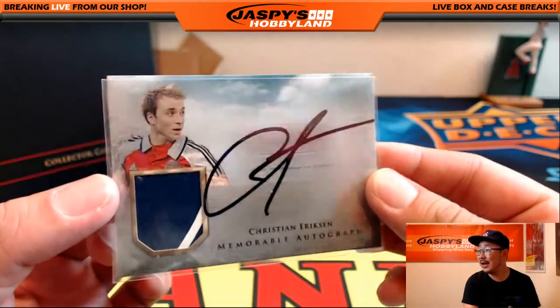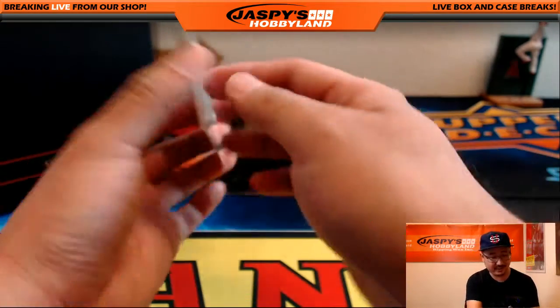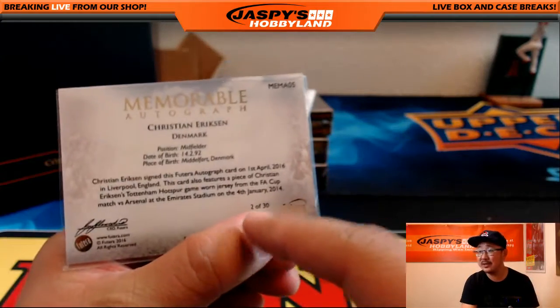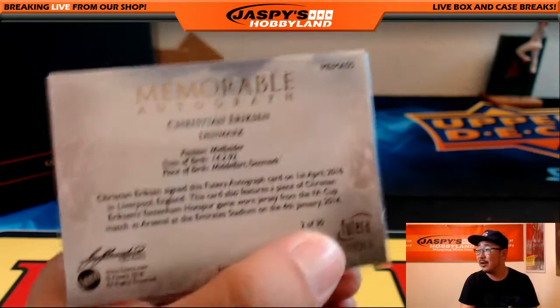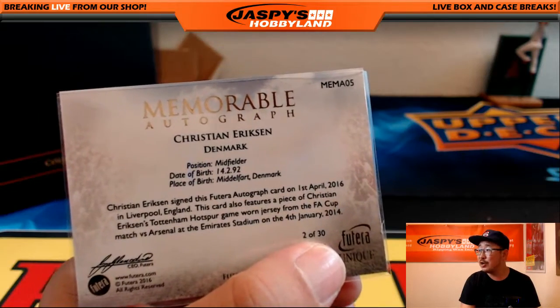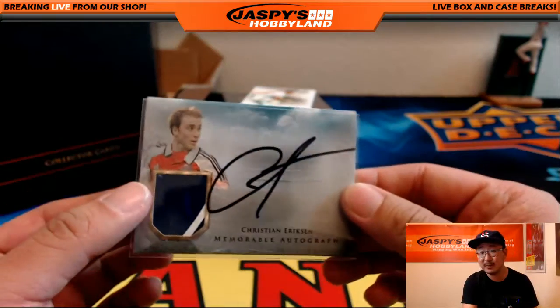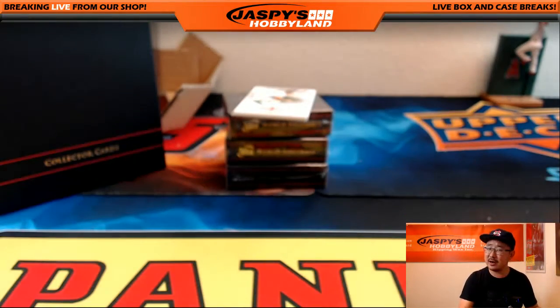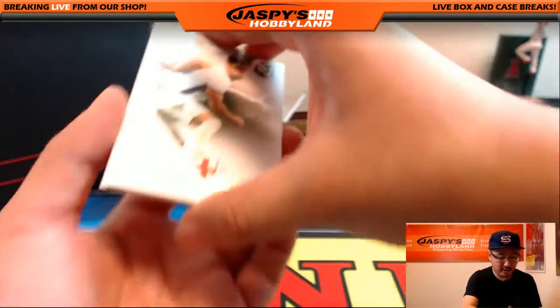Two-color patch and autograph — Christian Erikson. Memorable auto, nice. What I'm covering up right here is a special code. Futera has a game where you can punch in that code and be a part of it. Two out of 30. Christian Erikson from Denmark. Two-color patch and autograph — Christian Erikson, Tottenham, I think, or Swansea. Getting an auto out of there is pretty nice.